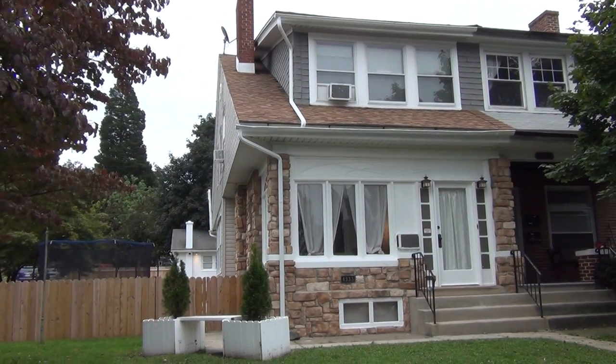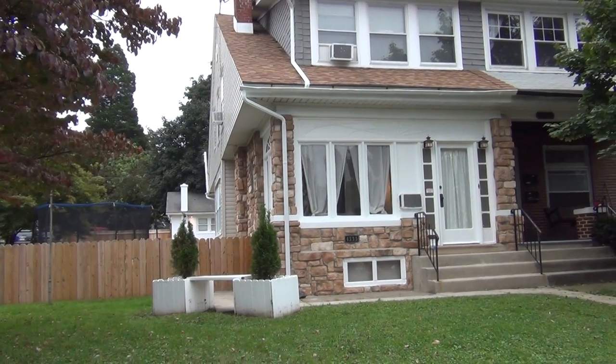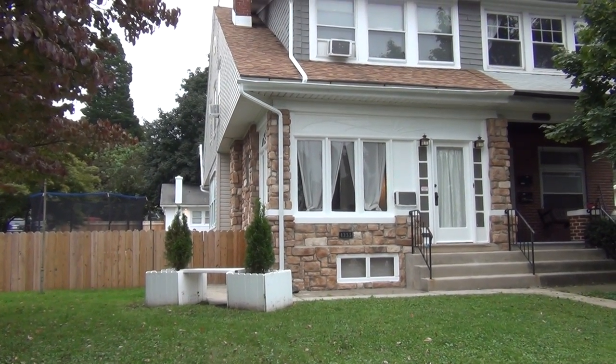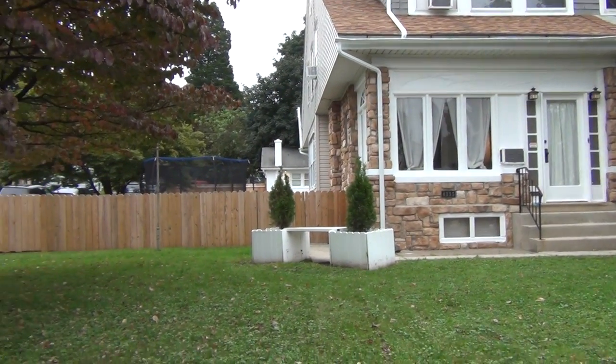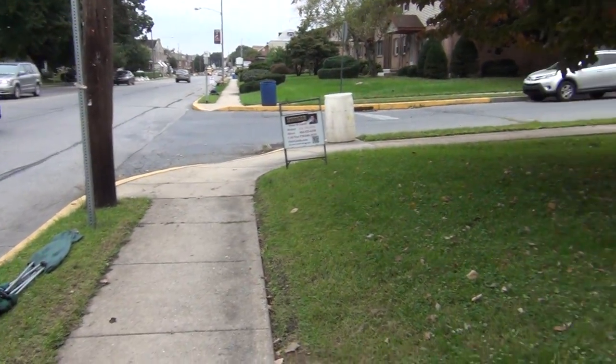Pete Gustas here. Give me a call at 570-640-3535. As you can see, you've got a nicely remodeled home with a newer roof, siding, fenced-in yard, garage, on a great location in Muhlenberg.